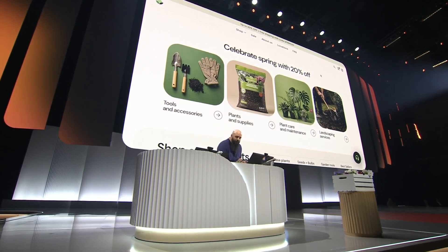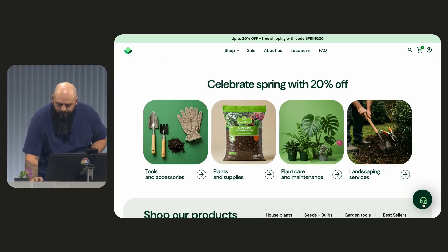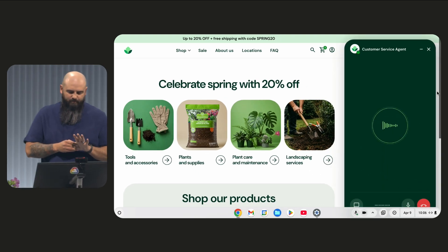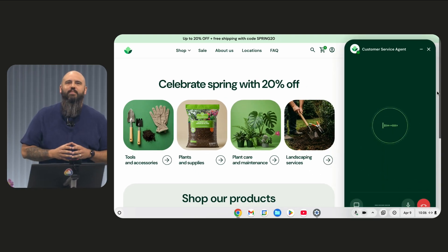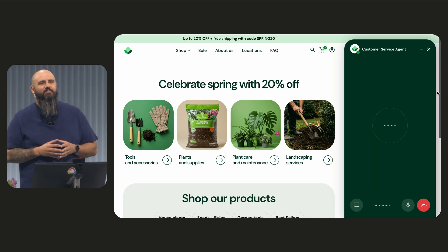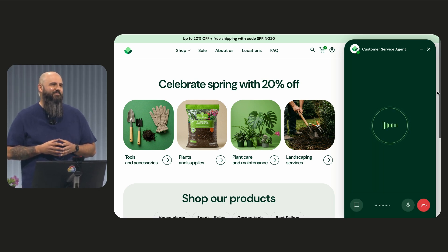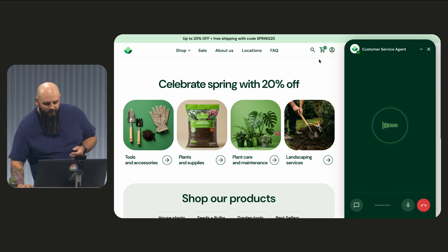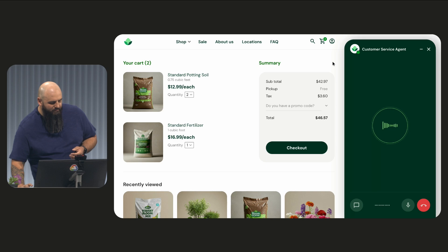We're going to start a brand new voice interaction with our agent here. The agent says: "Welcome to Simple Home and Garden. Is this Patrick?" Patrick confirms, and the agent responds: "Good morning, Patrick. I'm doing great, thanks for asking. It looks like you've been shopping with us recently — I see you have a few things in your cart already. What can I help you with today?"